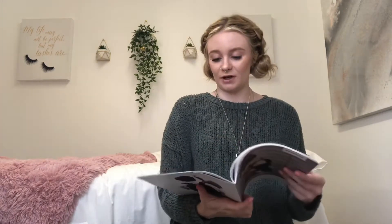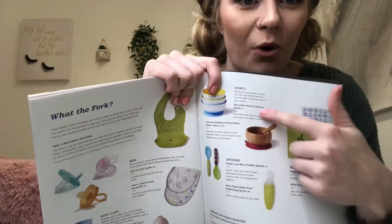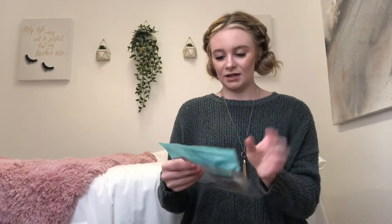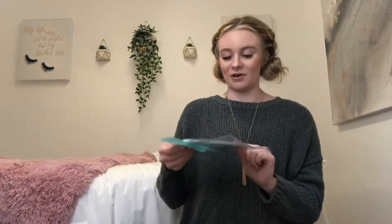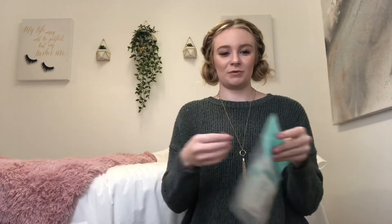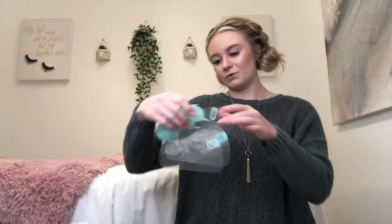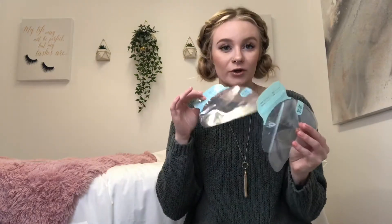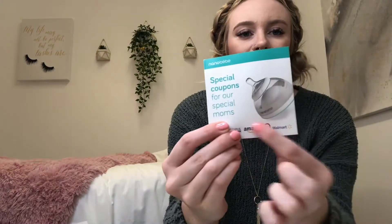When you go to make your registry there are all these categories you can put everything into. There's a little suction cup bowl and spoon, and it comes with a Nano BB bottle. These are actually the bottles I want to use because it evenly distributes the nutrients of the breast milk. It comes with a couple of milk storage bags. The bottle is kind of shaped like a breast.